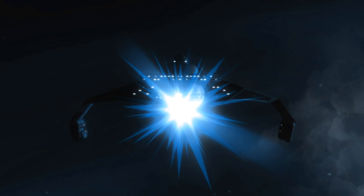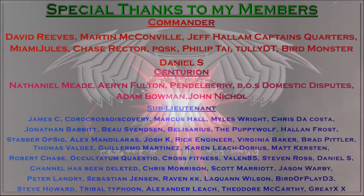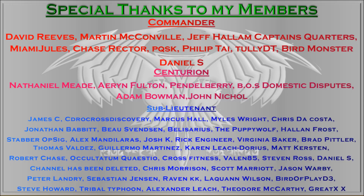Thank you guys for watching. Please like and subscribe for more. I'll thank my members: Commander David Reeves, Martin McConville, Jeff Hallam, Captain's Quarters, Miami Jewels, Chase Rector, PQSK, Philip Tai, TullyDT, and BirdMonster. And my Centurions: Nathaniel Meade, Arian Fulton, Pendleberry, BOS Domestic Disputes, Adam Bowman, and John Nicole. Thank you guys for supporting the channel and supporting this content that you all enjoy. And I'll see you guys in the next video.